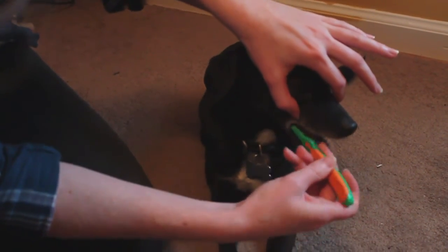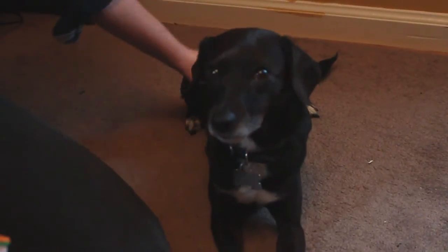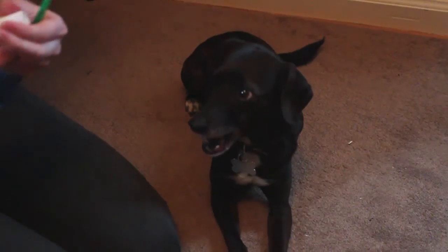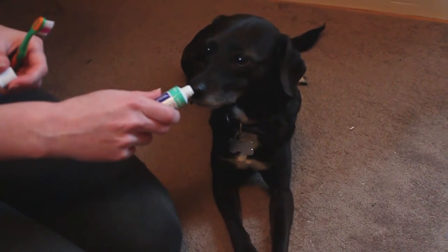There's no need to rush into brushing their whole mouth right away, as long as you're doing a little bit at a time. Once your dog is comfortable with the toothbrush, you can introduce toothpaste.